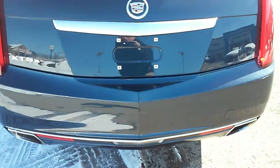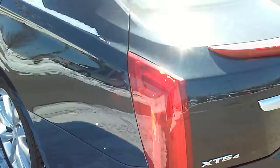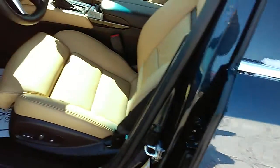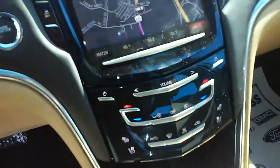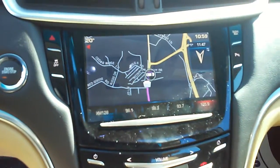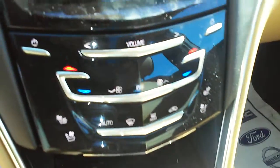It also has a backup camera right under there, all-wheel drive, and comes with the navigation you were inquiring about. Take a look at the interior — there's a big sunroof, the navigation you were inquiring about, and heated and cooled seats right there.